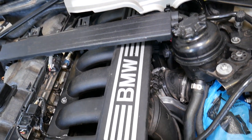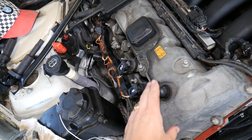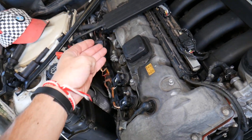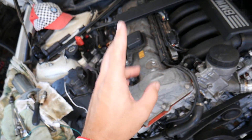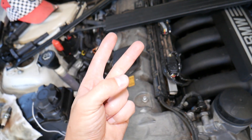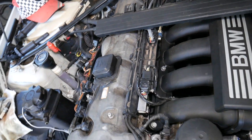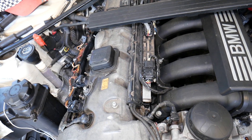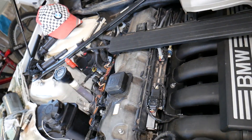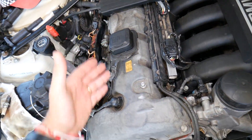If everything else checks out, check the compression of your engine. Each cylinder should have the correct compression for that engine model. Bad compression can cause misfires and could be due to a burned valve, bad piston rings, or a worn engine. This is common on high-mileage engines, or on engines where someone drove the car with a misfire for a long time, which can actually cause further engine damage.